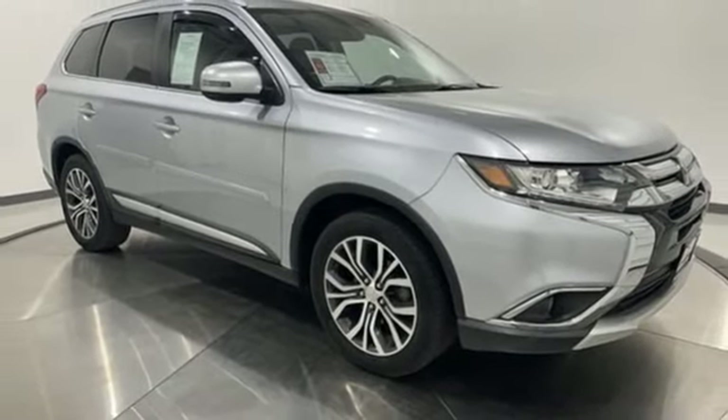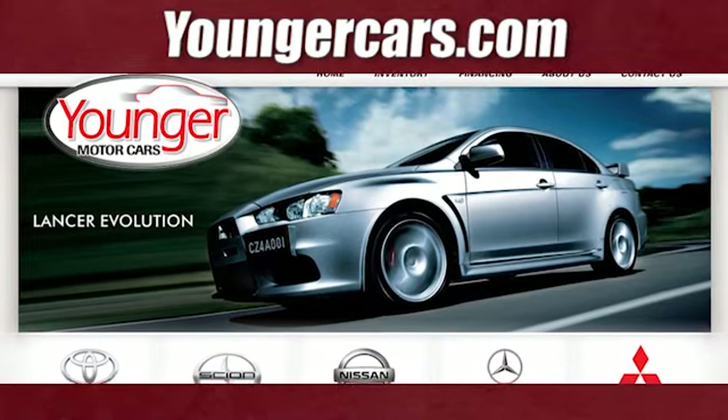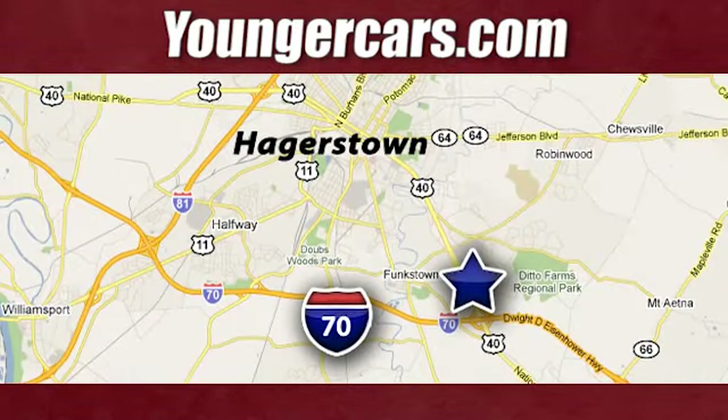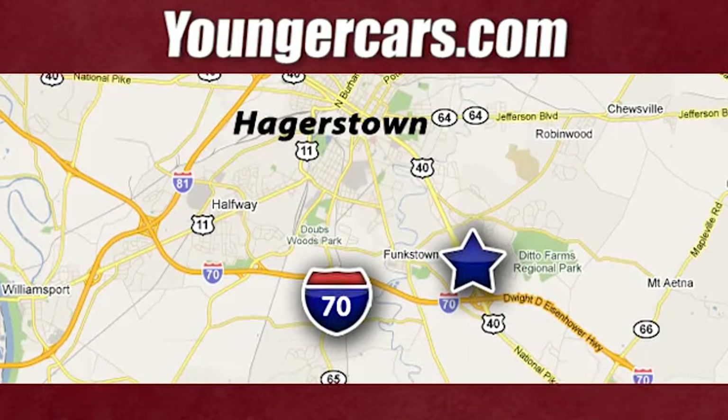Find your own lane in this Mitsubishi. See what it can do when you take it for a test drive. Visit our website at YoungerCars.com. We're conveniently located at 1945 Dual Highway in Hagerstown, Maryland.